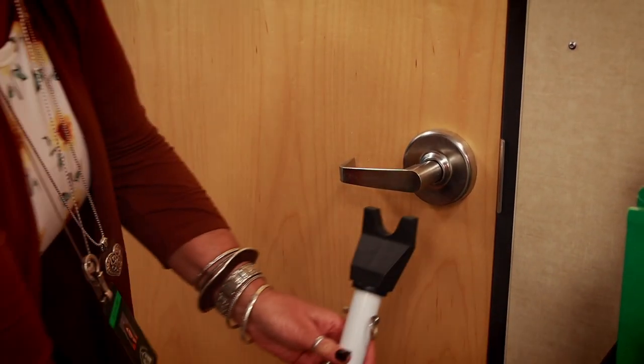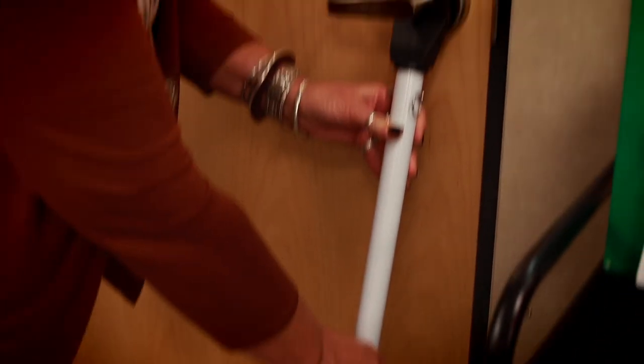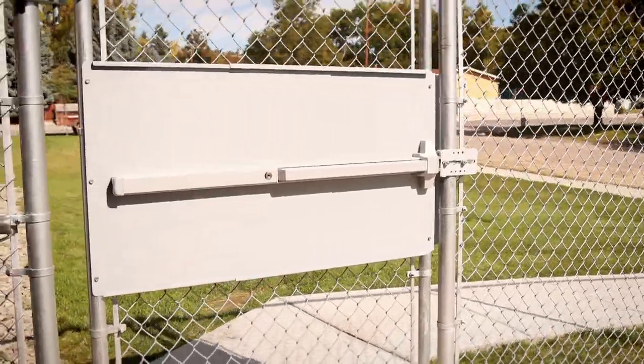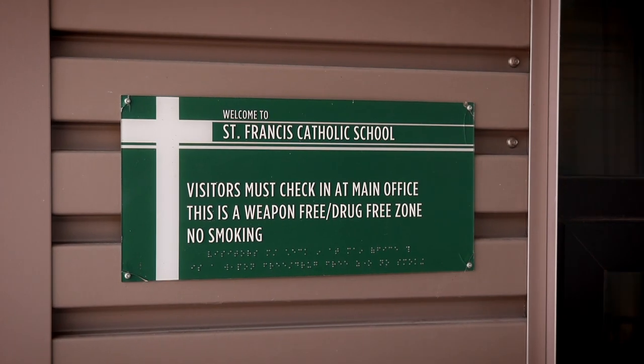With their help, we installed push bars or panic bars on some of the exterior exits to allow for ease of exit but secure the perimeter of our buildings. We increased the security at all of our front entrances.